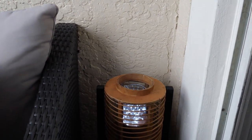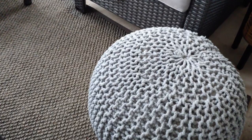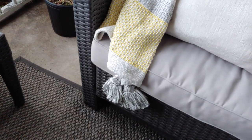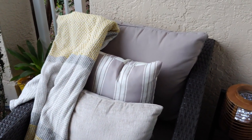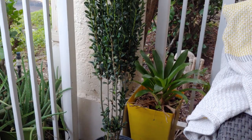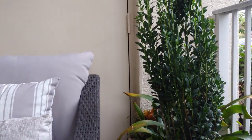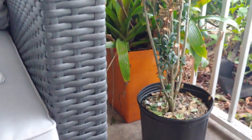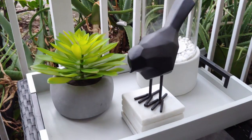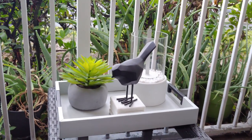So guys, this is the final reveal of my balcony! I wanted to do a Japanese Zen-inspired makeover — somewhere I can feel relaxed and calm after a hard day's work. The whole idea was to have a zen feel, so I went with different variations of grays throughout, and I really really love it. I hope you guys do as well — don't forget to leave a comment down below and tell me what you think.